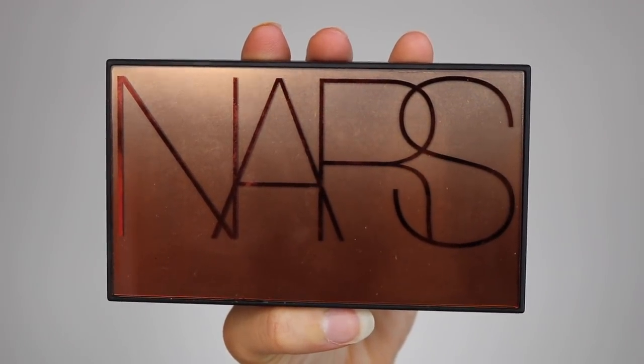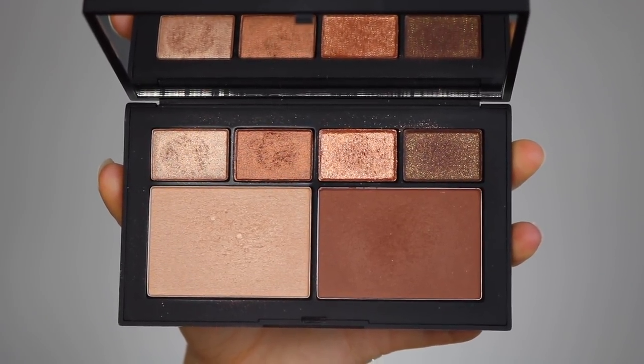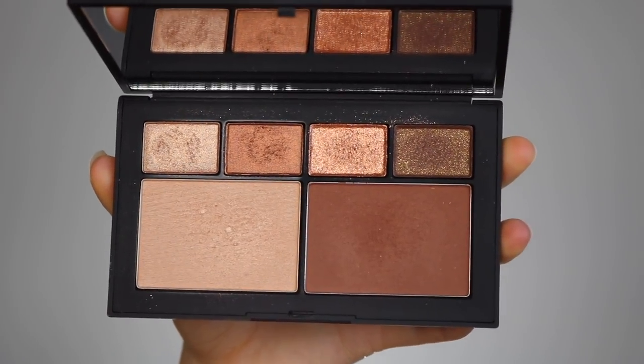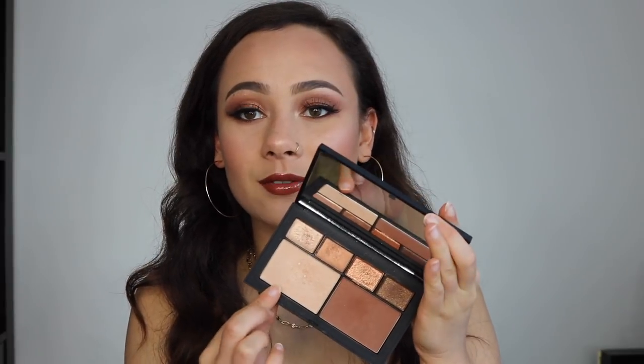Let's get into the packaging. Very similar to most NARS packaging — just very sleek, very beautiful, so photogenic. On the back you have the shade names. It's always really hard to open NARS packaging; you really gotta dig your nail in there. But when you open it up, it reveals inside two face products and four eyeshadows. You clearly have a bronzer, a highlight, and four eyeshadows. Four of these products are limited edition and special to this palette, while the other two are found in the regular line.